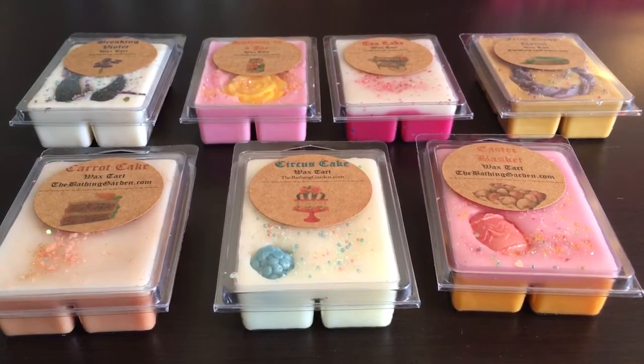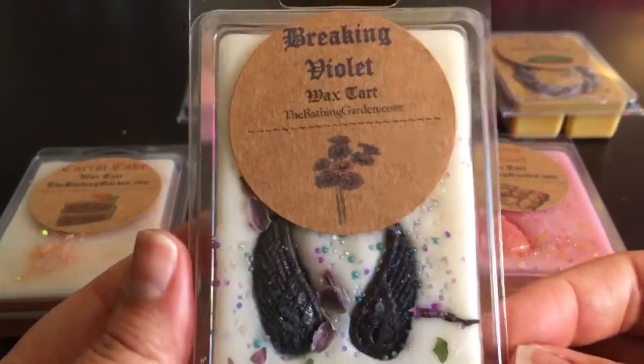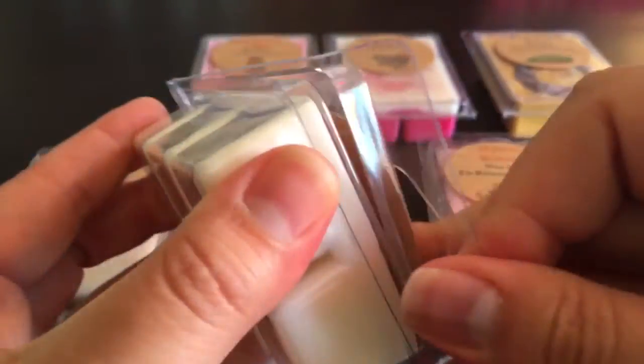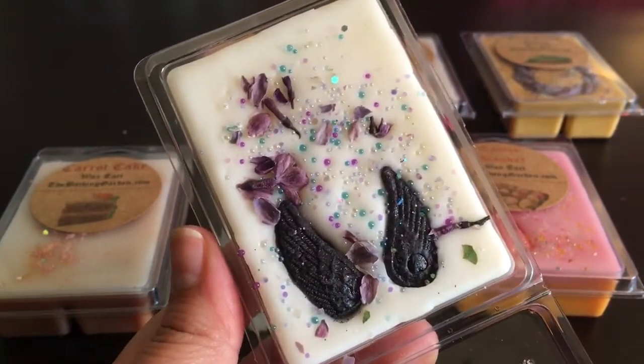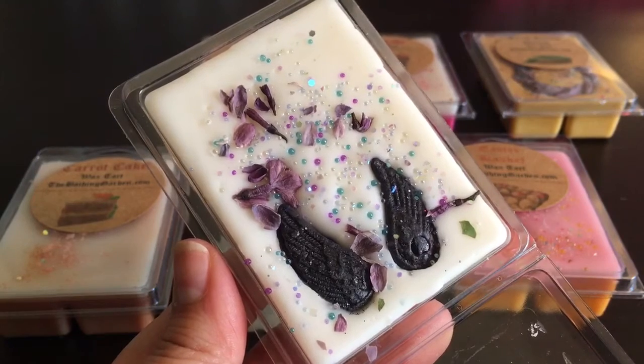Here are the other seven clamshells I ordered that aren't currently available on her website — some were from her circus collection that's no longer available. I'll share them so you can put them on your list and hopefully she'll restock them. This first one is Breaking Violet — I love the look of this clamshell, it's gorgeous. Violet is really becoming a popular scent that a lot of vendors are starting to use in blends.